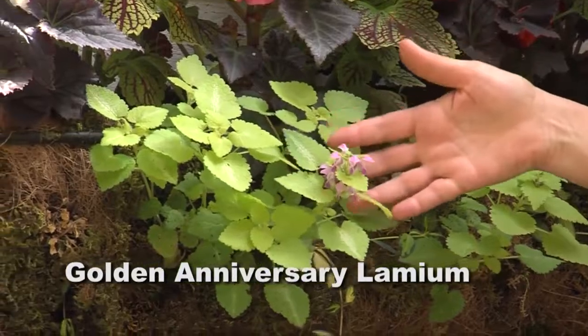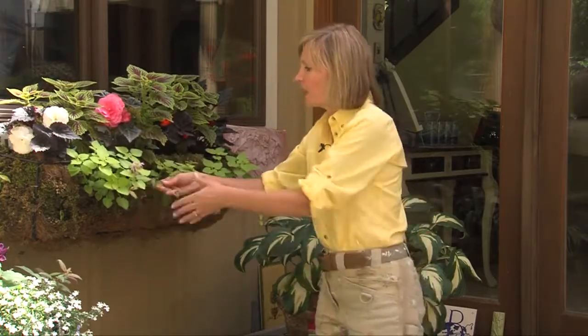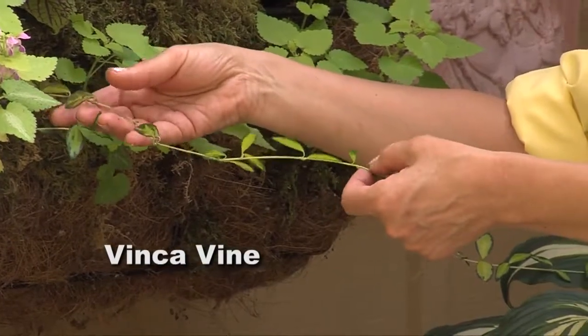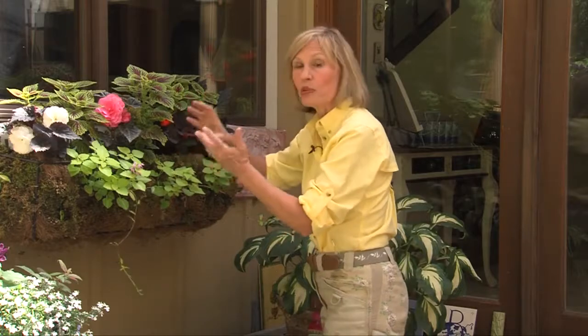This is Golden Anniversary lamium. It's used as a ground cover in the shade and it thrives in dry shade, but it also adapts to the lower level of this moss-covered basket. And then vinca — this is a wonderful evergreen vine. Like the lamium, it's great even in wintertime. This vinca is called Illumination and it has lots of gold in the leaves.